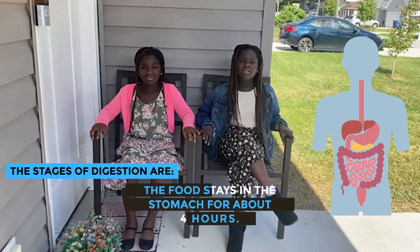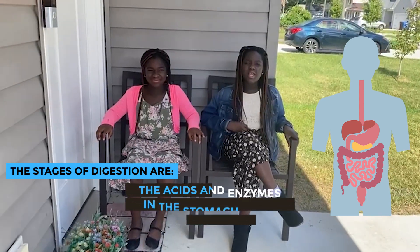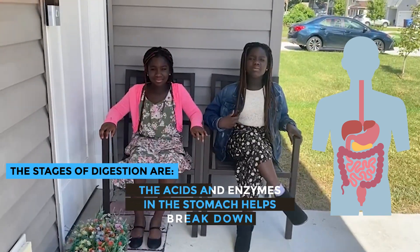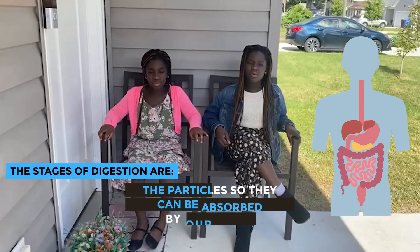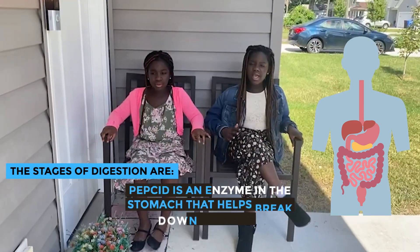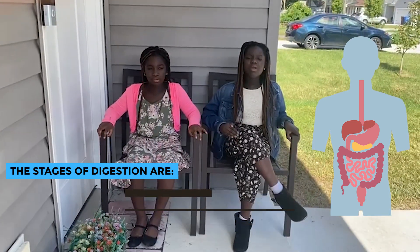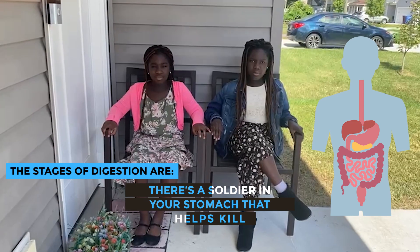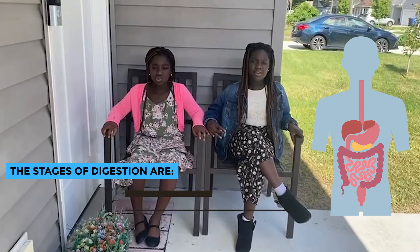The food stays in the stomach for about four hours. The acids and enzymes in the stomach help break down the particles so they can be absorbed by our body. Pepsin is an enzyme in the stomach that helps break down protein. There is also something in your stomach that helps kill all the bad bacteria so you can be safe.